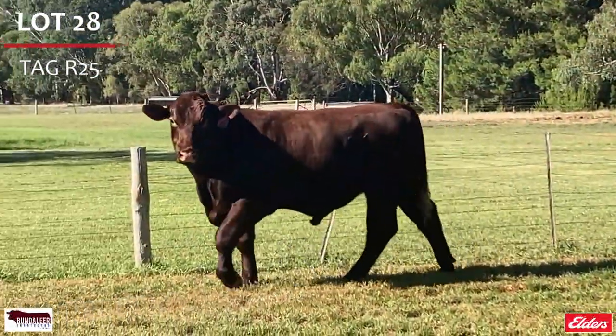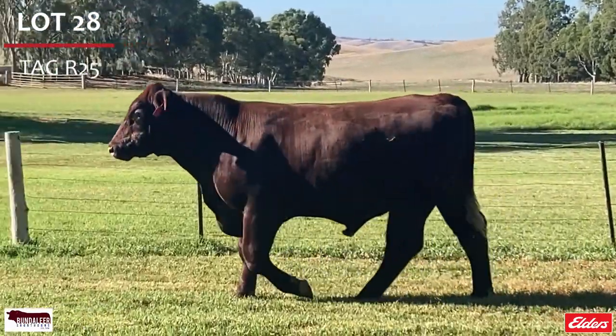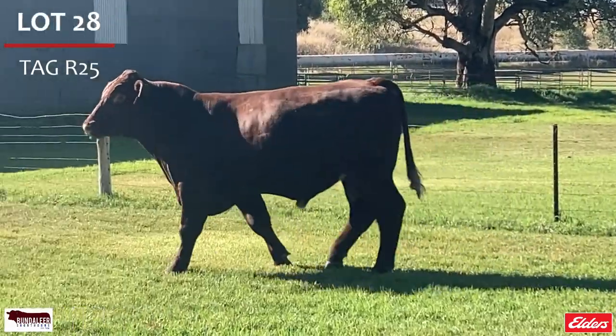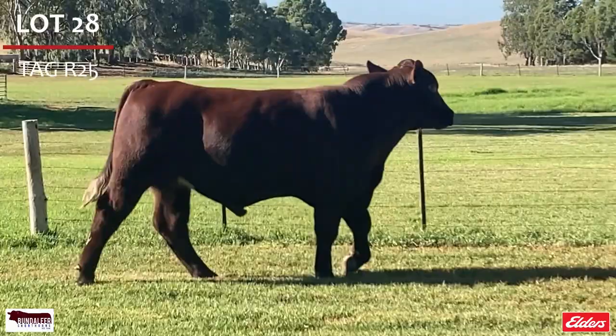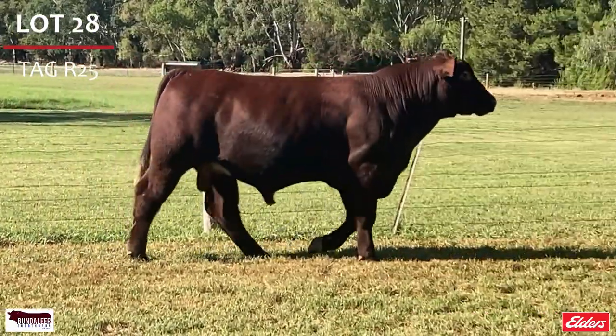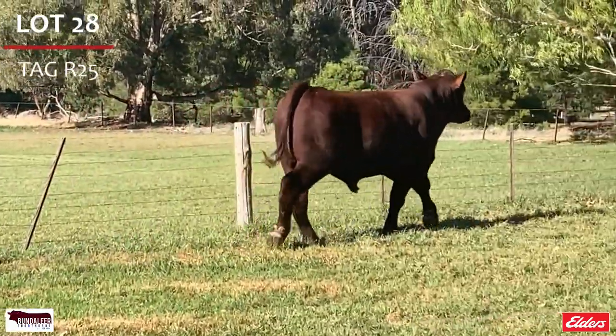Lot 28, R25 — he is a docile rich red with a long strong top line. He is beautifully balanced and strides well over the field. Out of an exceptional dam, he is in the top 5% of carcass weight, top 10% of yearling weight and rib eye area, top 15% weaning weight, top 25% stayability and yield grade.